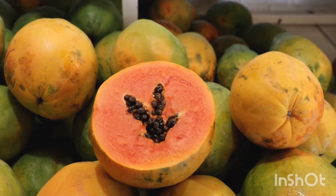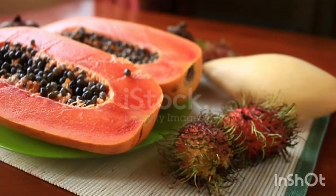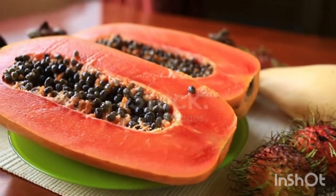The papaya, or pawpaw, botanically known as Carica papaya, is a common and delicious tropical fruit, and is of economic significance in many parts of the world.